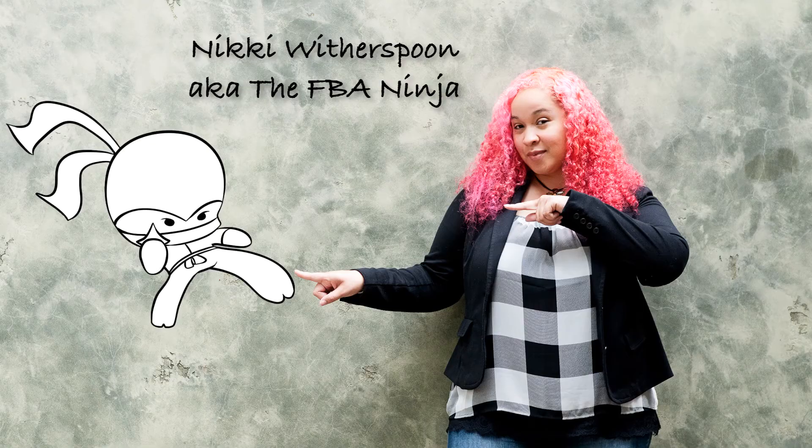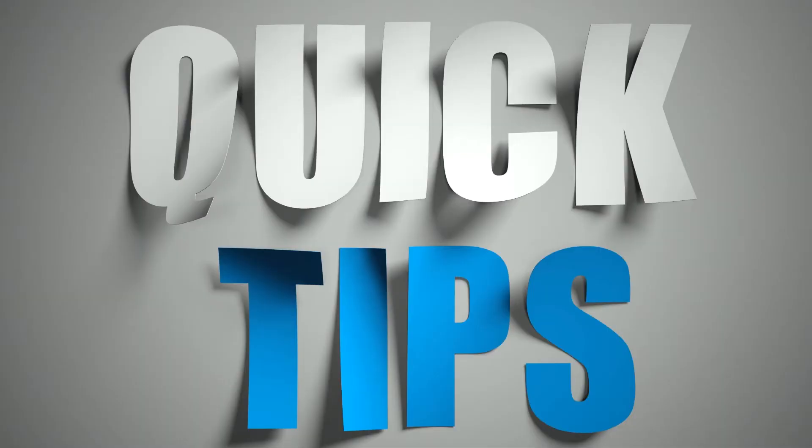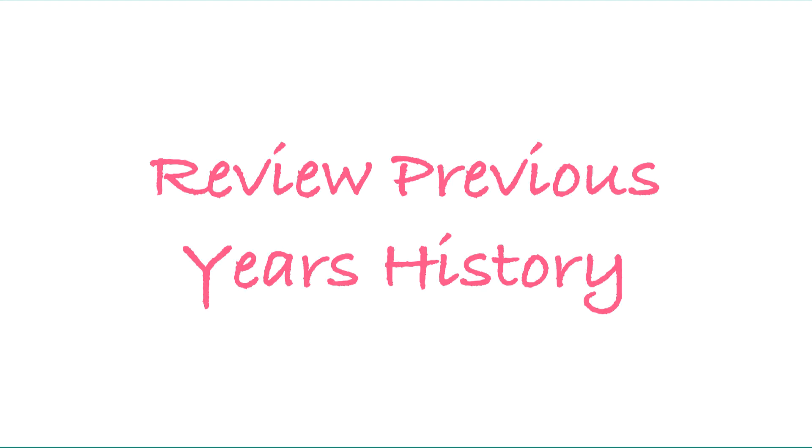Hey folks, Nikki Witherspoon here, aka the FBA Ninja. I want to throw a few quick tips your way on how to prep for quarter four. Now you might be saying it's still February, why are you talking about quarter four? Guys, you're going to be surprised how quickly it comes around. So tip number one: review your previous years or months of selling history.